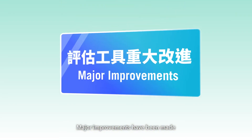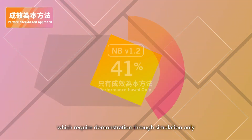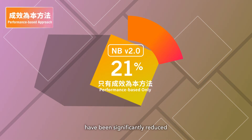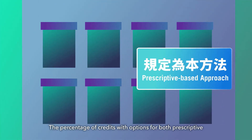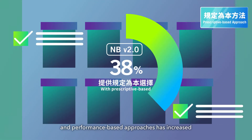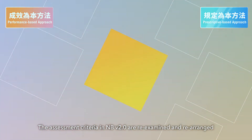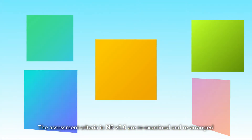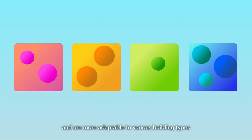Major improvements have been made to the assessment tool to facilitate submission. In NB version 2.0, performance-based credits which require demonstration through simulation only have been significantly reduced. The percentage of credits with options for both prescriptive and performance-based approaches has increased, offering greater flexibility and choices for projects to demonstrate their performance. The assessment criteria are re-examined and rearranged so they govern more broadly and are more adaptable to various building types, reducing non-applicable credits.